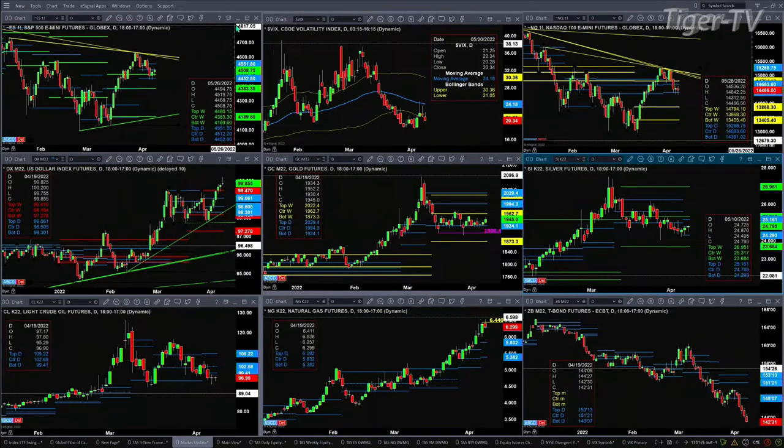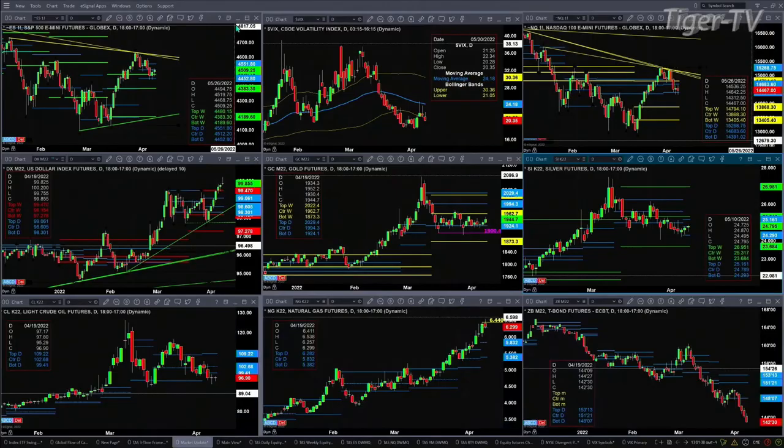The U.S. Dollar Index looks strong — it's giving back some of its early gains, but it's above its daily and weekly profiles. In fact, it's above all profile levels that we track, which suggests higher price. Gold, or Goldilocks, has still just been trading in that sideways range for the most part, between 1924 and 1962.